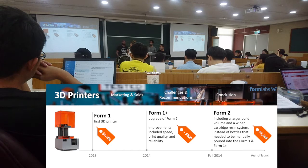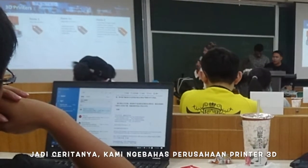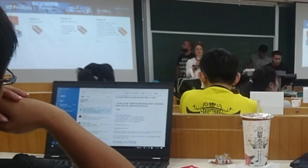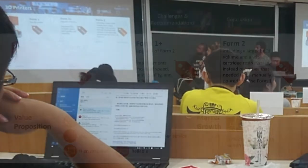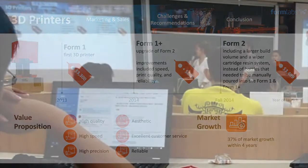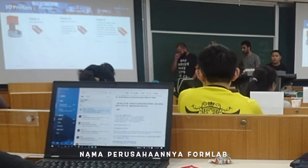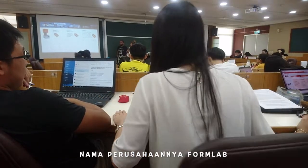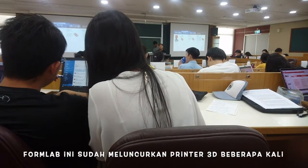Later on, they gave it a little upgrade — an upgrade of the Formlabs at a higher price, a plus of $800, and they provided this product with greater speed, better quality, and so on. Then later on, they introduced a new product in the fall of the same year, which includes a larger build volume and a fiber cartridge resin system, instead of bottles that needed to be manually worked into the printer.